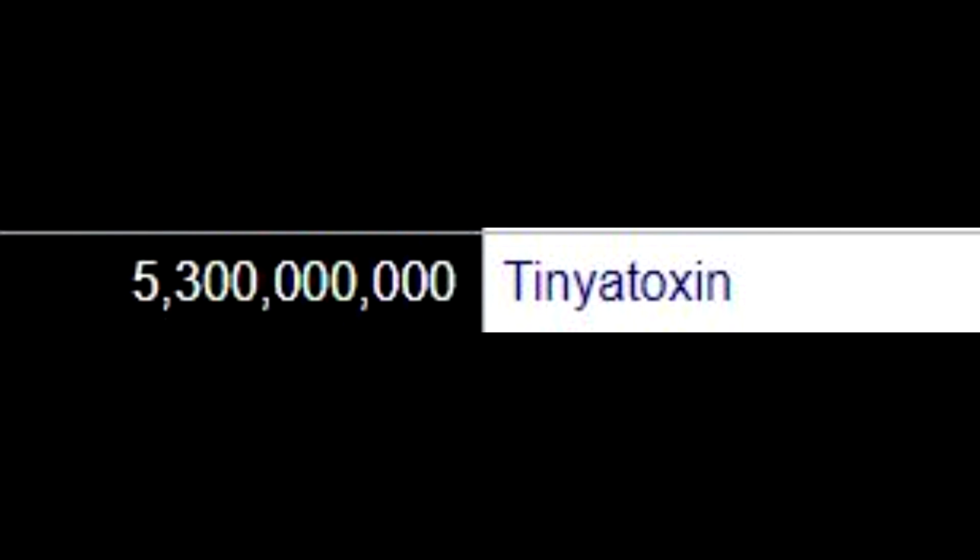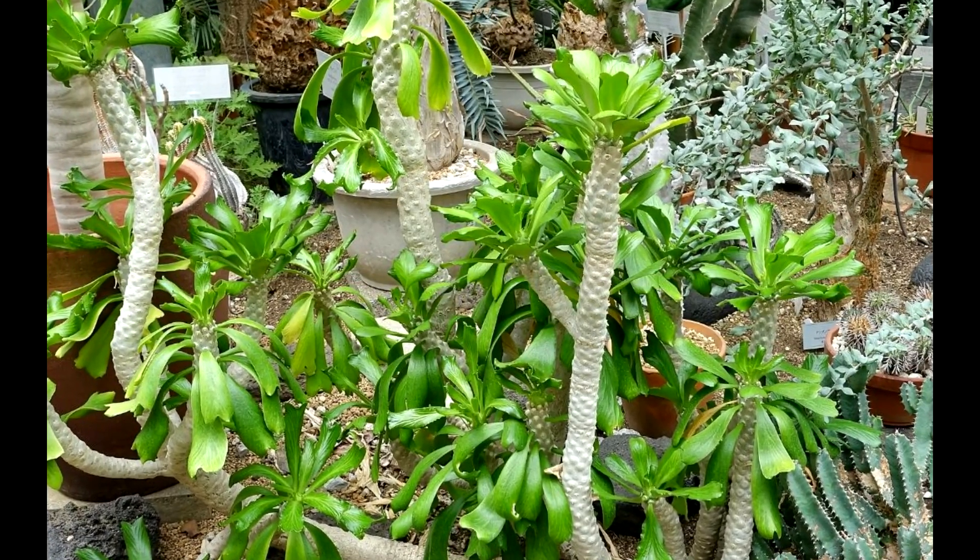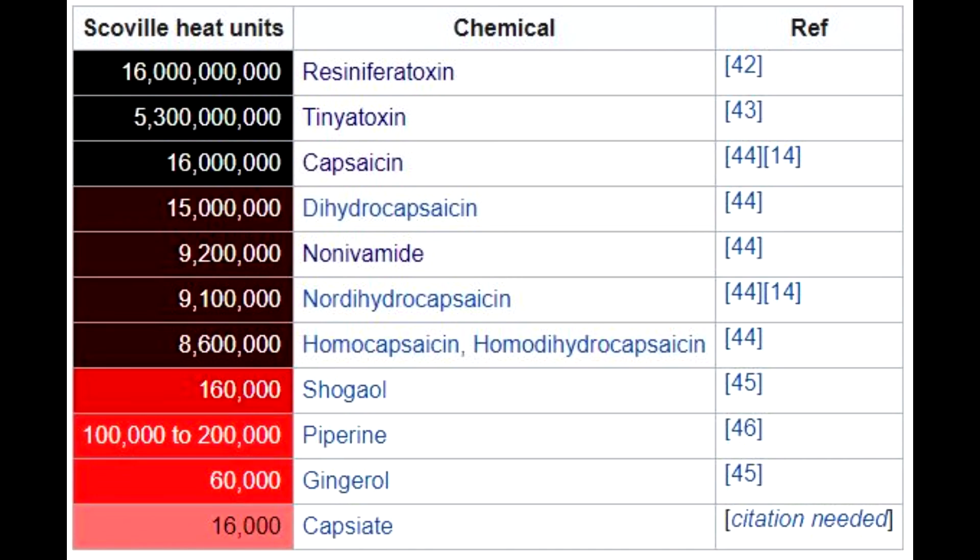That's not hot enough for you? How about tiniataoxin? While having the cutest name, it has a rating of 5.3 billion Scoville heat units. Do not go to Nigeria and eat any of the spurges. The hottest thing on the Scoville scale that I could find was resiniferatoxin — it sits at 16 billion Scoville heat units. That's with a B. If you ingest it, it can be an effective painkiller due to the fact that your nerve endings are dying.